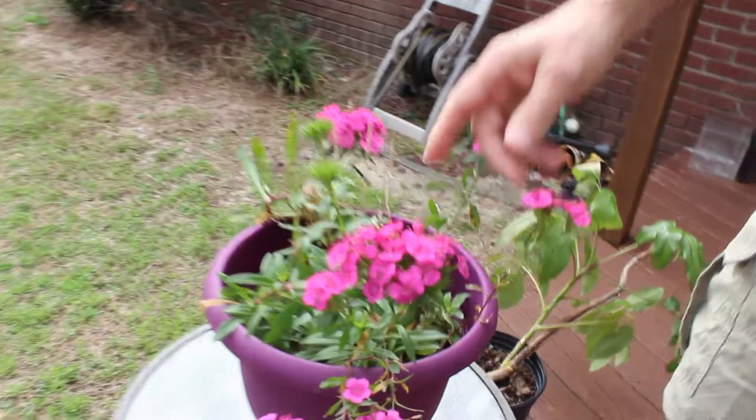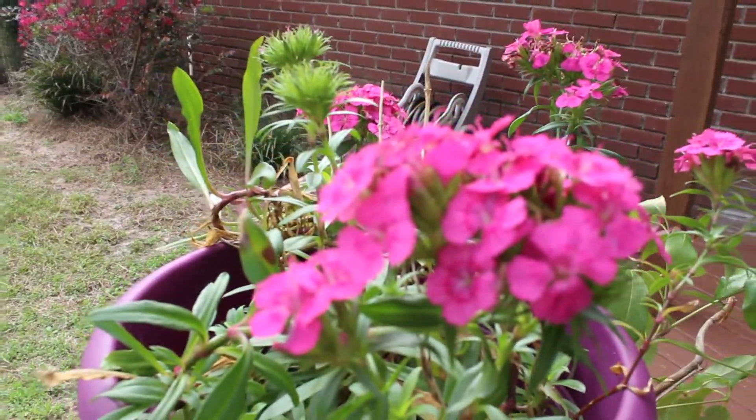Now follow me over here. We have some beautiful pink flowers. Now remember the parts to a flower? There are the stamen, which has the male parts, and then there's the pistil that has the female parts.